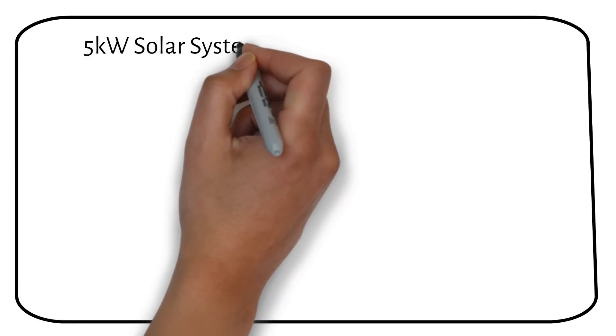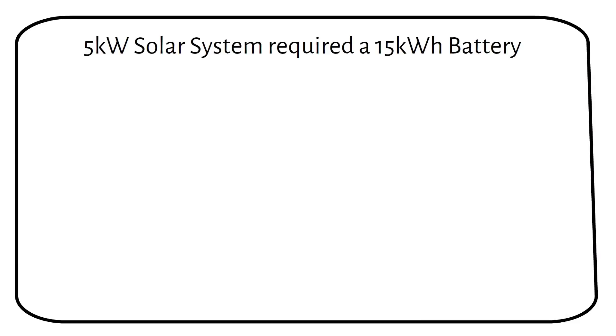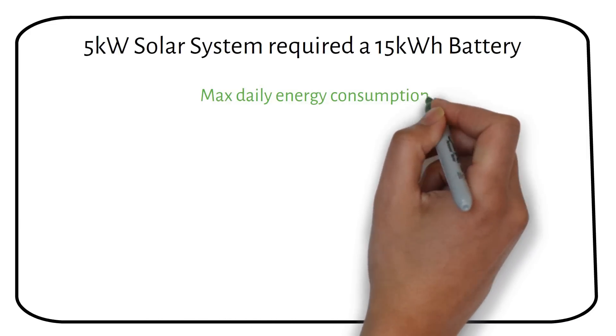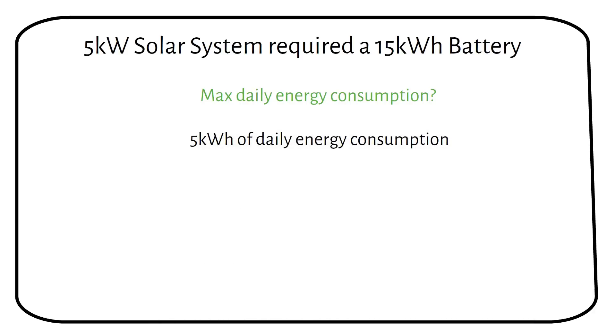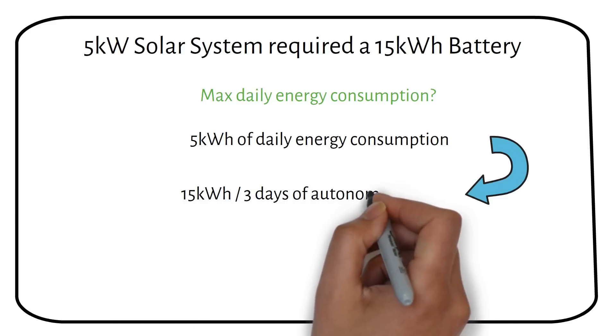Going back to our main question: we calculated that a 5 kilowatt solar panel system required a 15 kilowatt hour lithium battery. How much power can we consume from the 15 kilowatt hour battery while keeping 3 days of autonomy? The answer is 5 kilowatt hours of daily energy consumption, because the battery should store 3 days worth of energy: 15 kilowatt hours divided by 3 days equals 5 kilowatt hours.